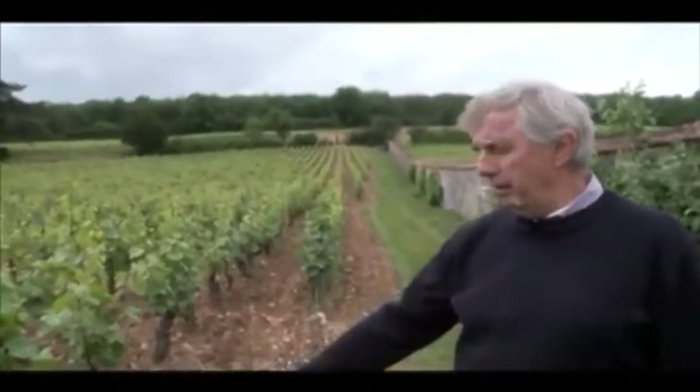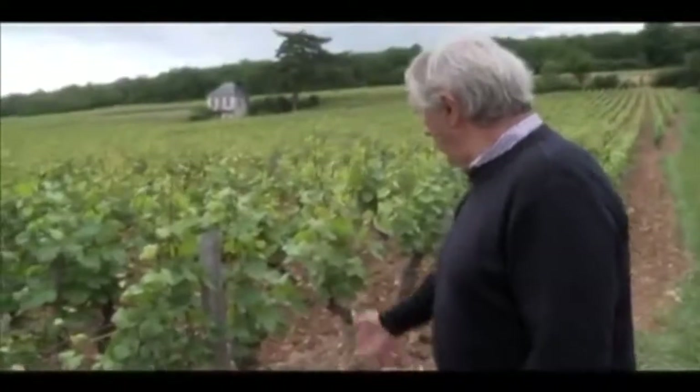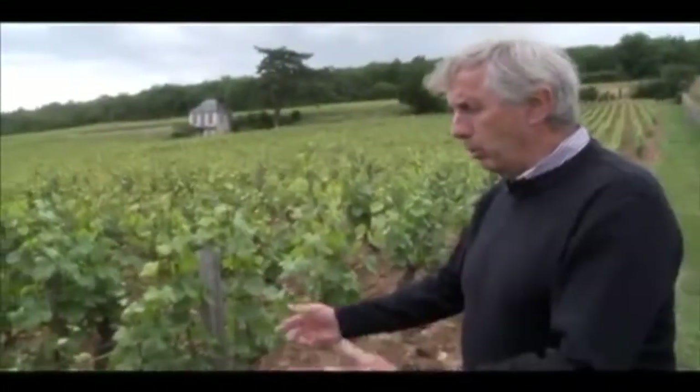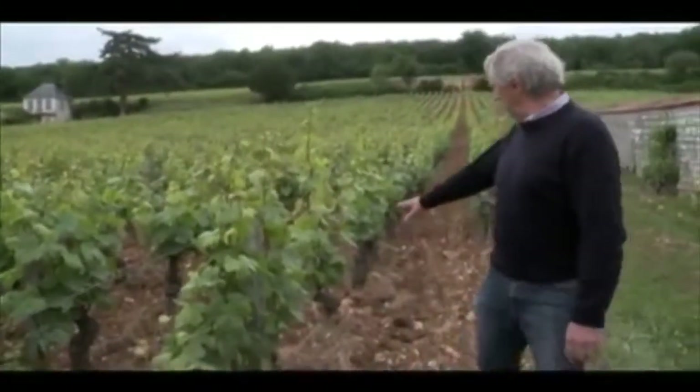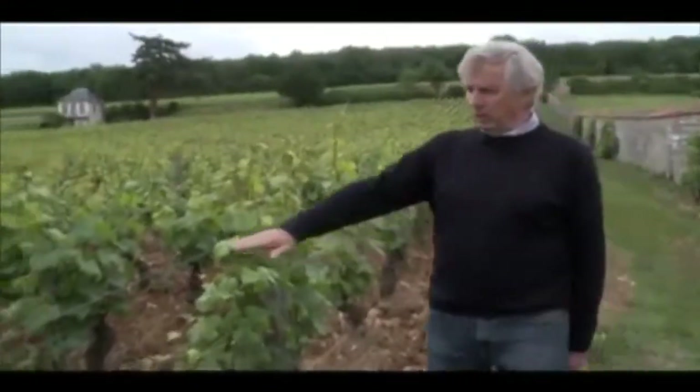We are working here in an organic way. You can see the vineyard — we have grass on the soil. We plough, and we spray only with organic products. Here it's a vine of, I would say, 60 to 70 years old. It's an old vine, and you can see it's quite high.